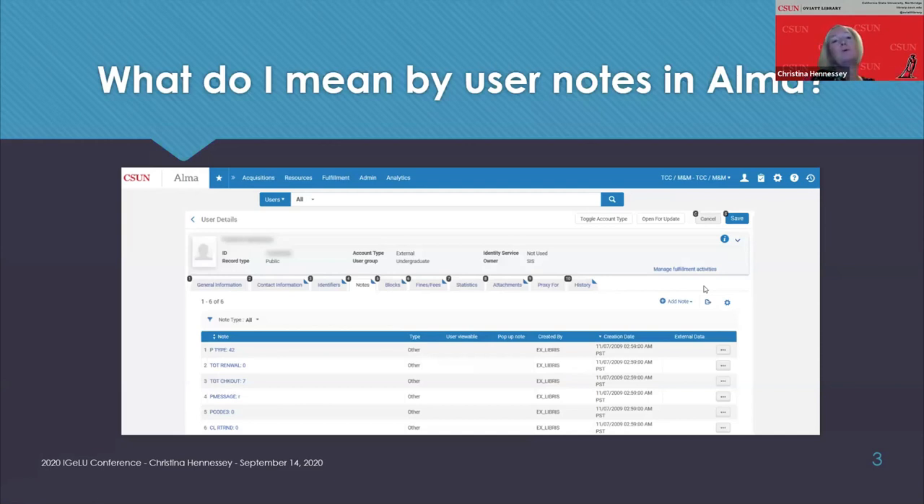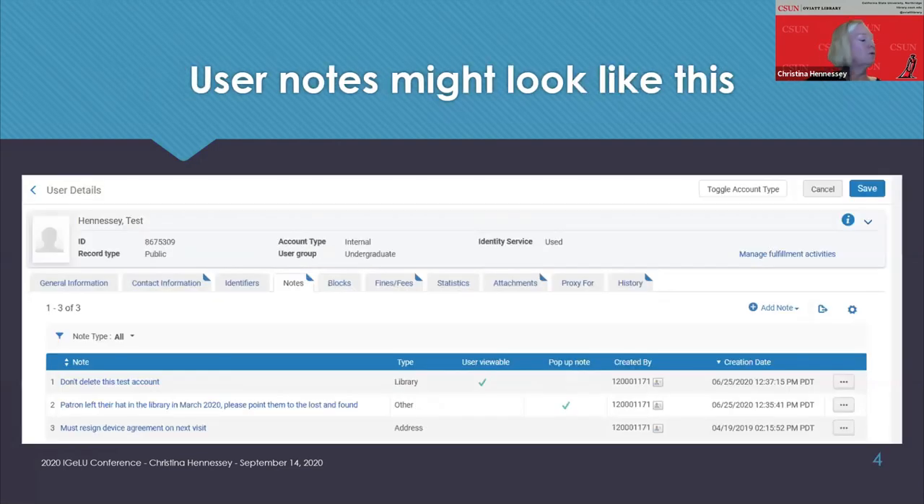Many of your user record notes might look like this, especially if you migrated from Millennium — notes like p-type, total renewal, total checkout. Your user notes also might look like this on a cleaner, newer user record. Pay attention to the third note here: we need this patron to re-sign their device agreement. This is an important note that we always want displayed when we look at user notes.